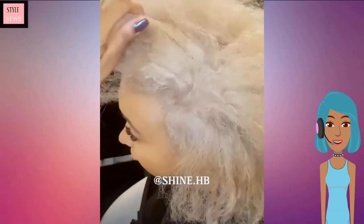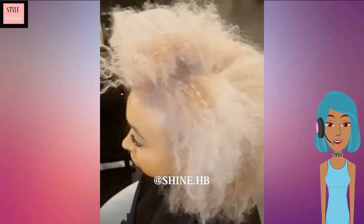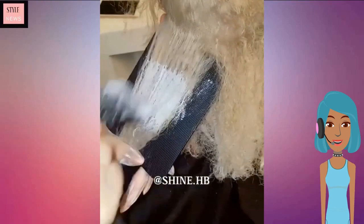Hello everyone, welcome back to Style News Network. If you are in the mood to shake things up, we are going to take a look at some of these gorgeous short hairstyle ideas.